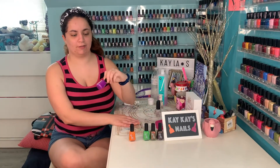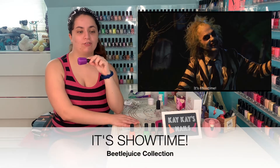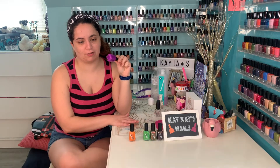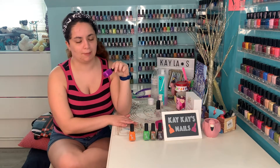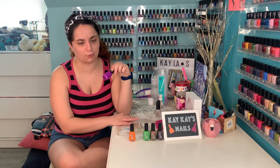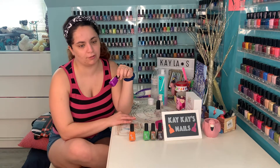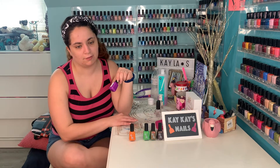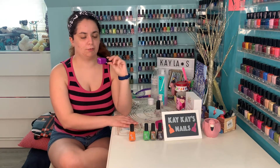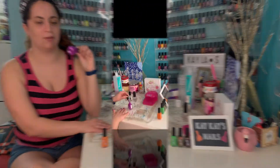The second polish we're going to look at is this bright purple. The name is It's Showtime. It's a neon purple packed with iridescent red, orange, and green flakies, matte black flakies, hollow flakies, and freckled with purple square glitters. Beetlejuice said this line to Lydia to help her rescue Adam and Barbara. It's a beautiful purple, perfect for Halloween. Let's have a look.